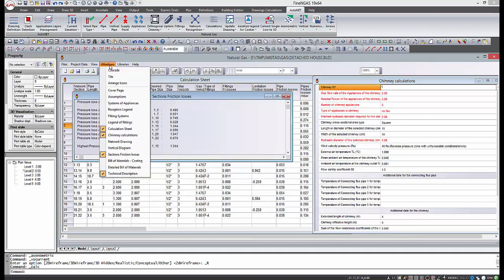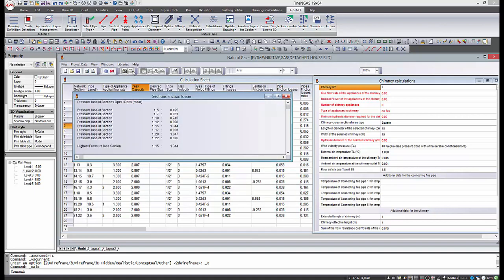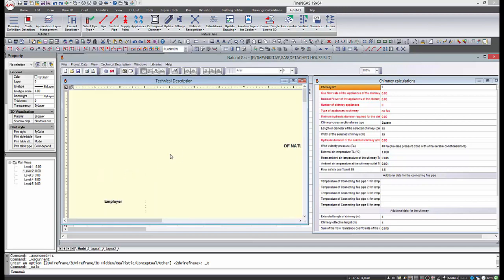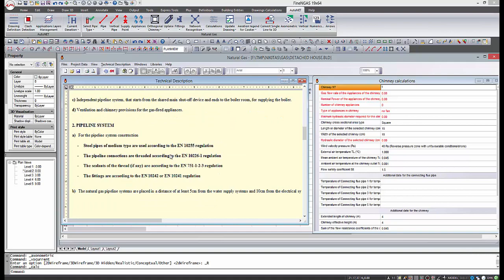The software performs automatically all the necessary calculations directly from the drawings, producing thus all the case study results, such as detailed calculation sheets, technical descriptions, full-scale drawings, bill of materials, etc.